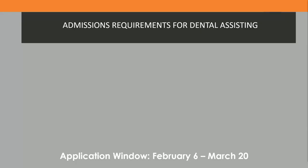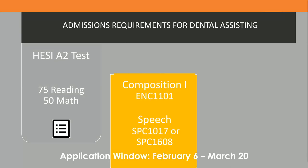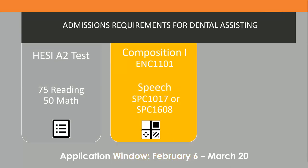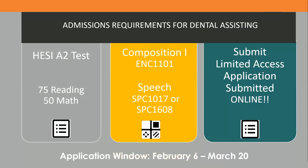The admission requirements to enter the Dental Assisting Program include completion of the HESI test with a 75 in reading and a 50 in math, completion of ENC 1101 English Composition, completion of a speech course — typically either SPC 1017 or SPC 1608 — and finally, completion and submission of an online limited access application. The HESI scores and all coursework must be completed before submitting your application.